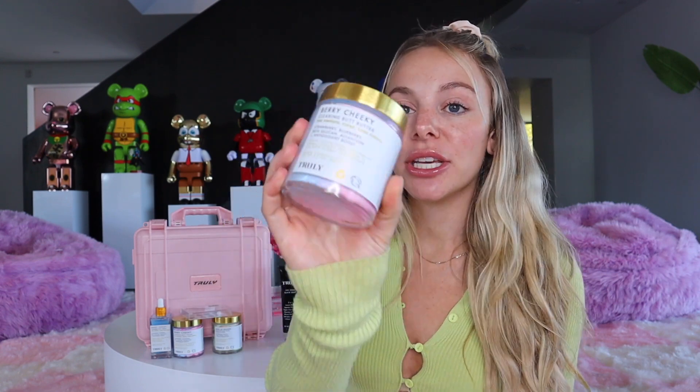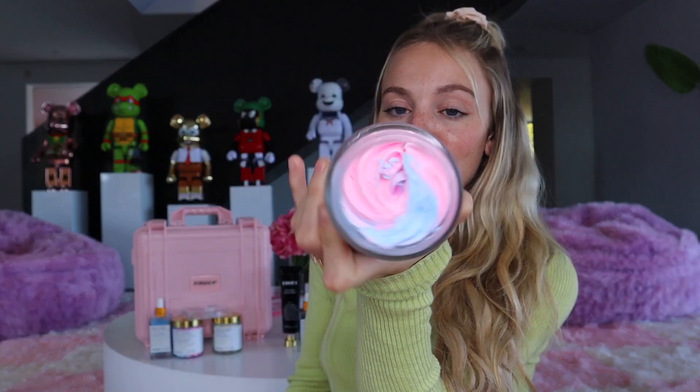The third step in the routine is the Berry Cheeky Butt Butter — a really pretty pink and blue swirl. What I love about this product is you notice immediately it leaves your butt looking super glowy and dewy. A little about the ingredients: strawberry works to cleanse skin by buffing away dead skin cells, which is perfect if you have dark spots and want to help resurface them. It also contains high amounts of vitamin C which can help in evening complexion. Allantoin is a non-irritating ingredient that helps spur the skin's natural healing process. Blueberry provides conditioning effects and supports the skin, reducing inflammation, redness, and irritation. These three products actually come as a bundle — it's called the Berry Cheeky Edition and it's one of my favorite bundles at Truly.